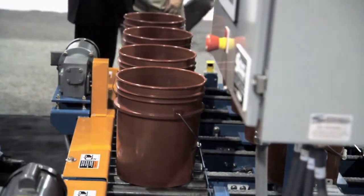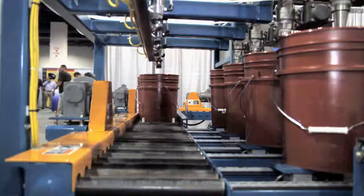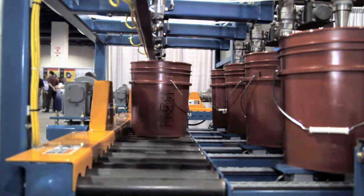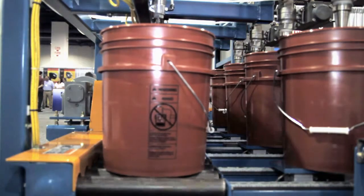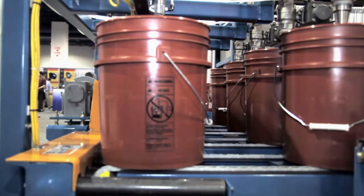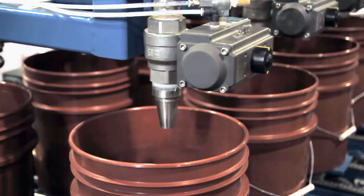Depending on your product's viscosity, this machine can average 16 pails per minute. Pop-up chain transfers and controls assure accurate container positioning under each fill nozzle. Air actuators and timers complete the cycle, allowing your operators to perform other tasks.